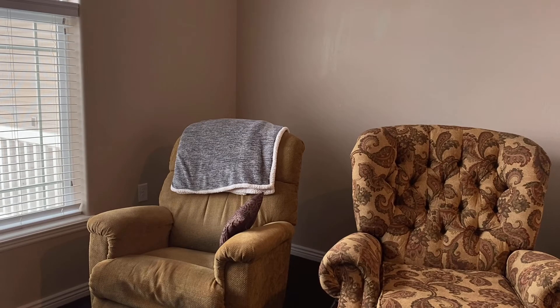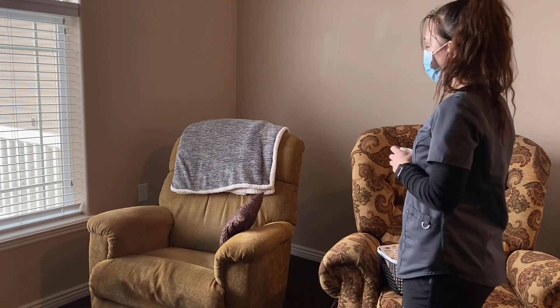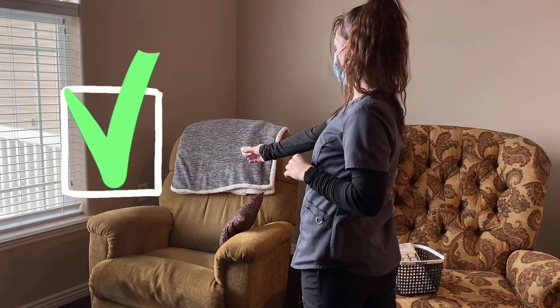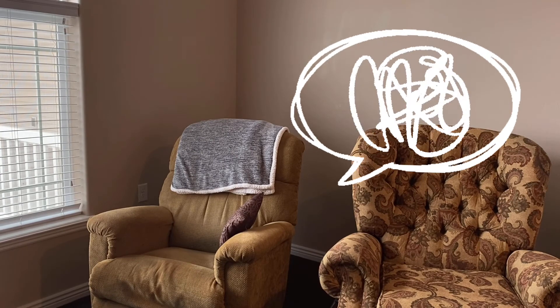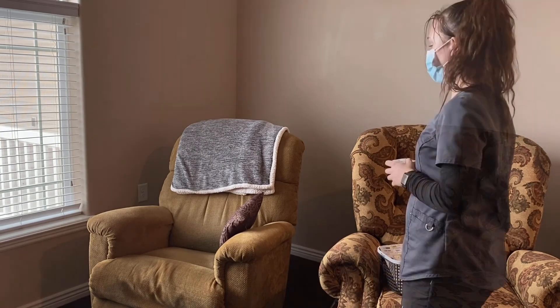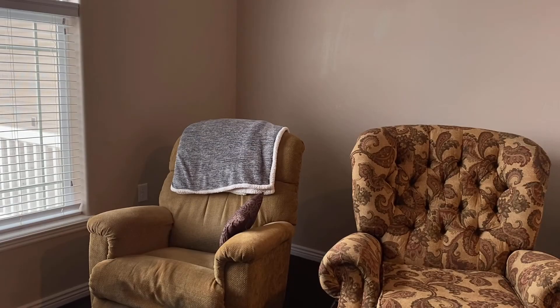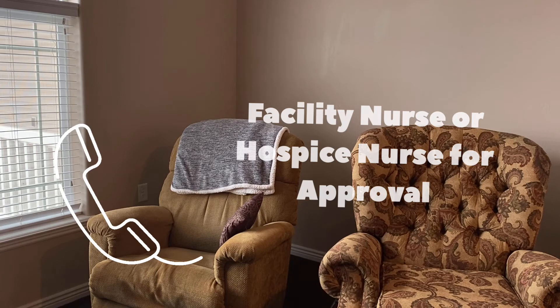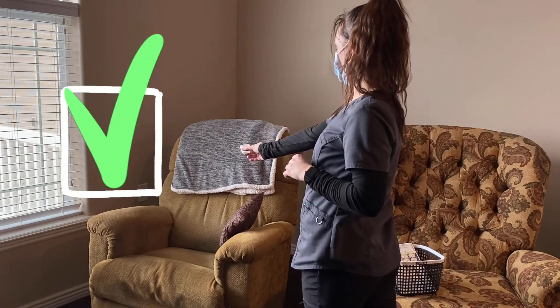When administering a PRN, you want to ensure that it is the proper time to administer. If the resident is able to verbally ask for their PRN medication, you are able to give that PRN. If the resident is unable to verbally express that they want their PRN, you are unable to give it. In that case, you need to get approval from the facility nurse or their hospice nurse. With approval from the nurse, you are able to administer that PRN.